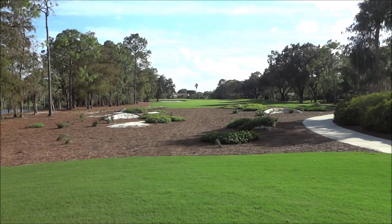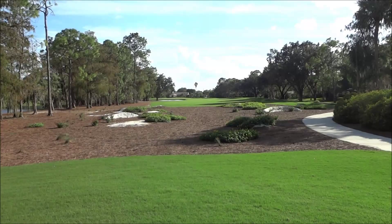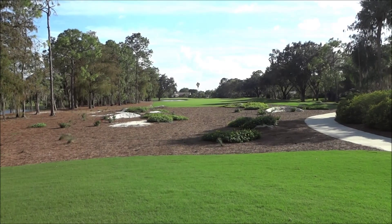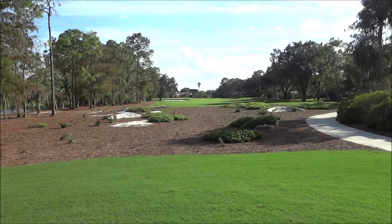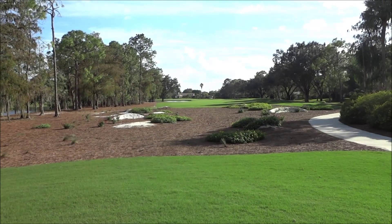The important thing to know about these areas is how to play them. If your ball gets in one, you just have to find it and play it where it lies. If you're in flowers, you still have to find it and play it — there's no free relief from the flowers.